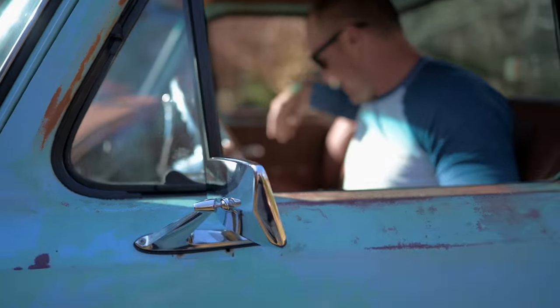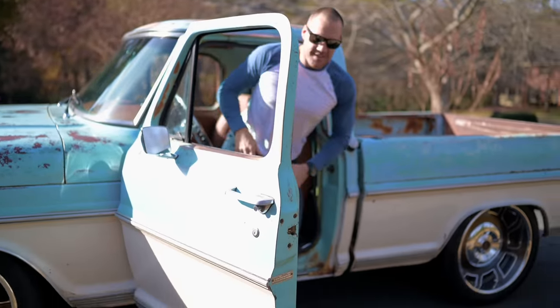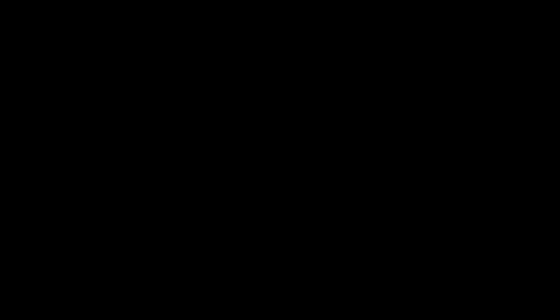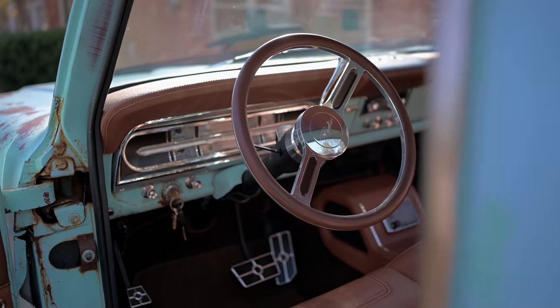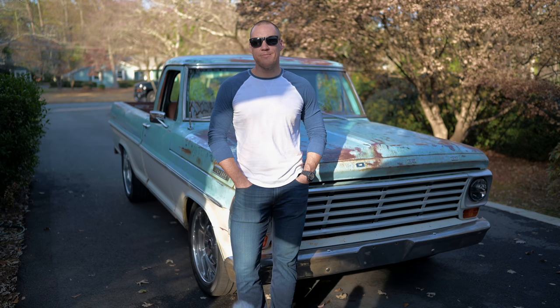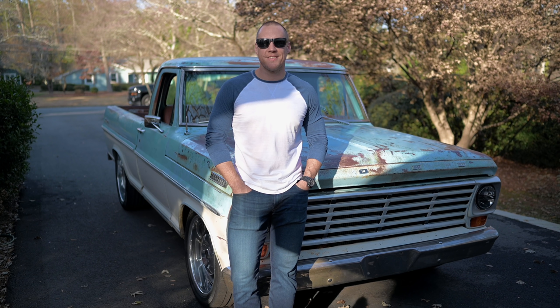I've been trying to get a hold of you for months. Thanks for coming over today, man. Glad to finally make it. I'm Andy Elliott and this is my 67 F100. Andy, thanks for coming over today, we really appreciate it. Yeah man, thanks for having me.